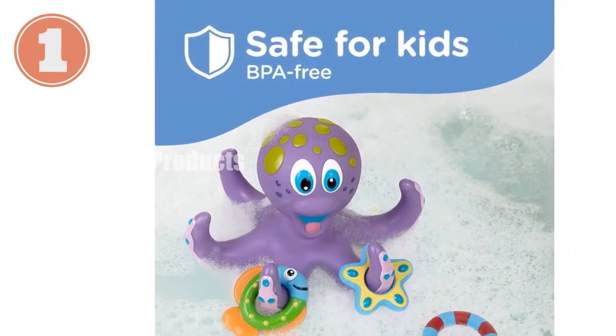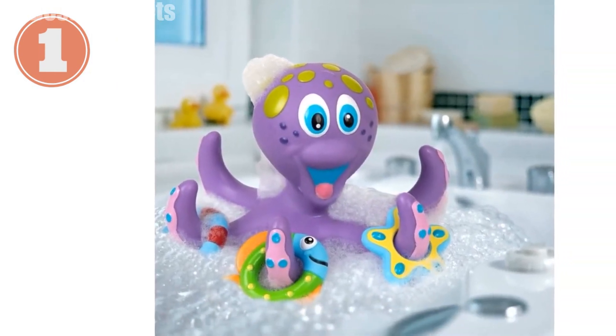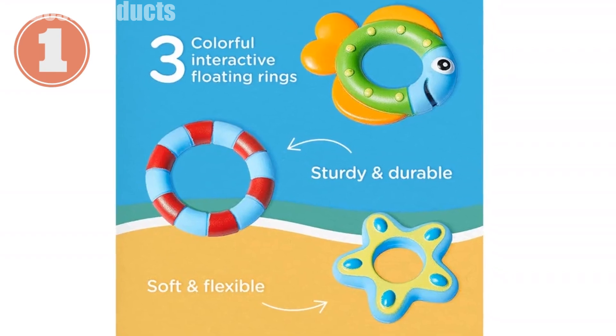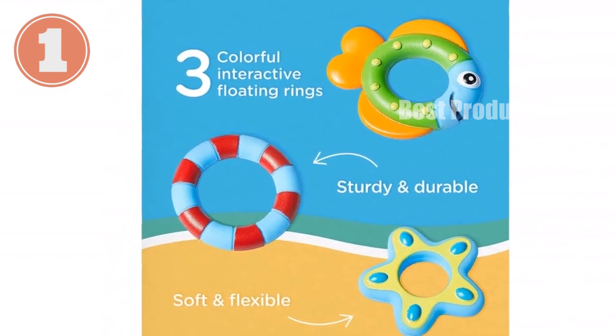It engages imagination and fine motor skills, enhances cognitive development, hand-eye coordination, and shape recognition. It makes getting clean more fun and promotes good hygiene habits with enjoyable water toys. As a sensory toy, its bright colors and shapes captivate attention and engage visual perception.